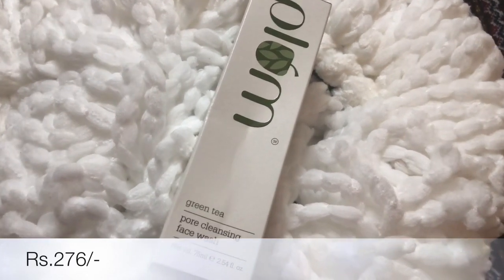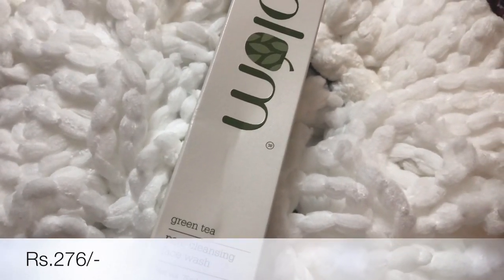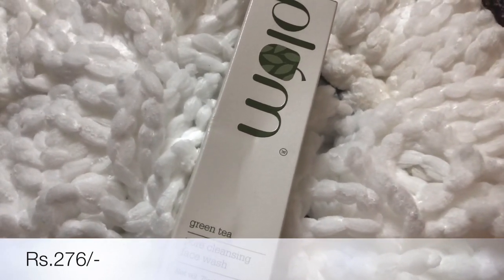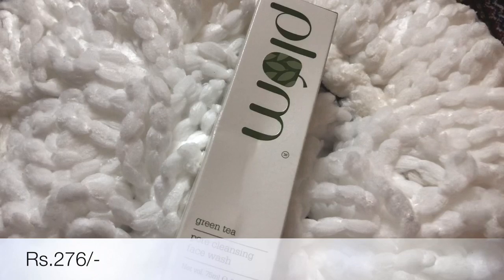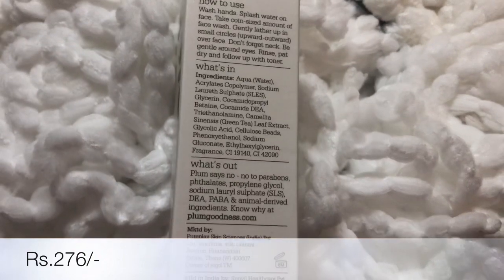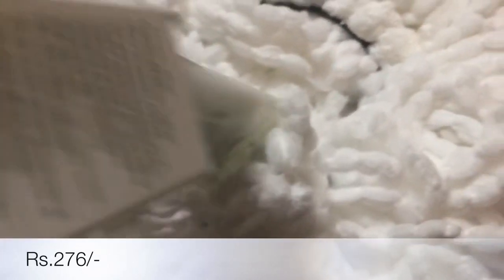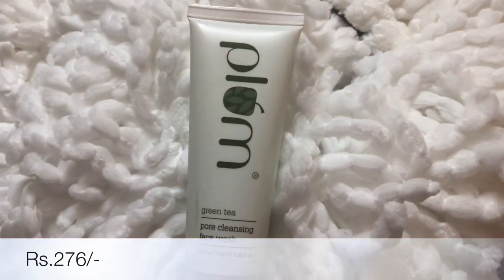The third product is from the brand Plum, and this is also a Green Tea Face Wash. I bought it in travel size. I haven't used it before but I've heard good reviews about it, and I didn't get a travel size in my Body Shop Tea Tree range, so that's why I bought this one. I'll use it and let you know how it works on my skin. When you open it, it's like a small tube — perfect for traveling.